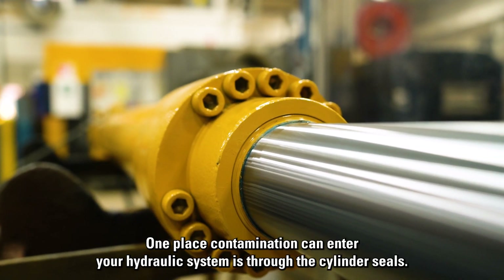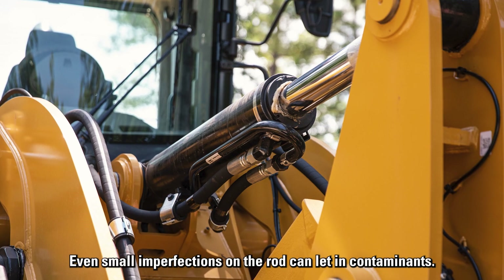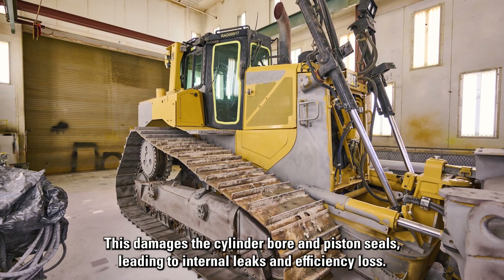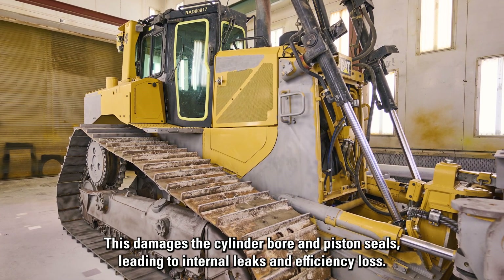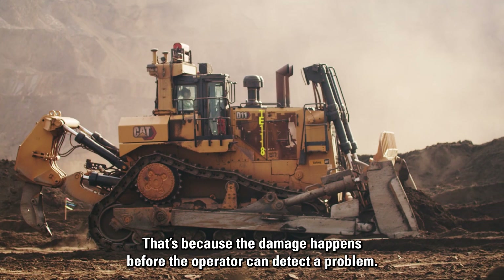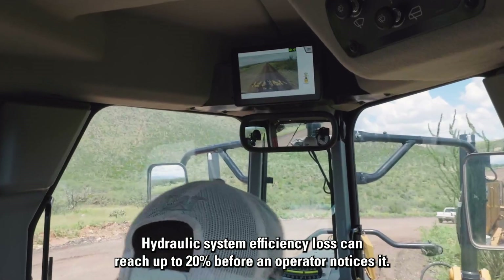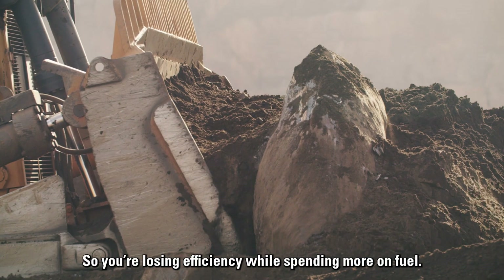One place contamination can enter your hydraulic system is through the cylinder seals. Even small imperfections on the rod can let in contaminants. This damages the cylinder bore and piston seals, leading to internal leaks and efficiency loss. Hydraulic system efficiency loss can reach up to 20% before an operator notices it, so you're losing efficiency while spending more on fuel.